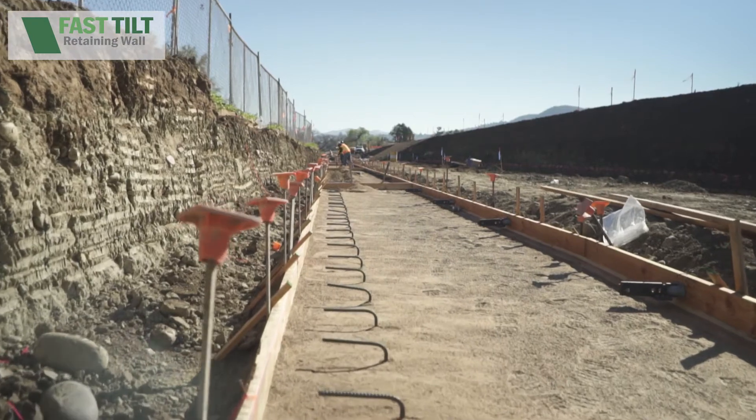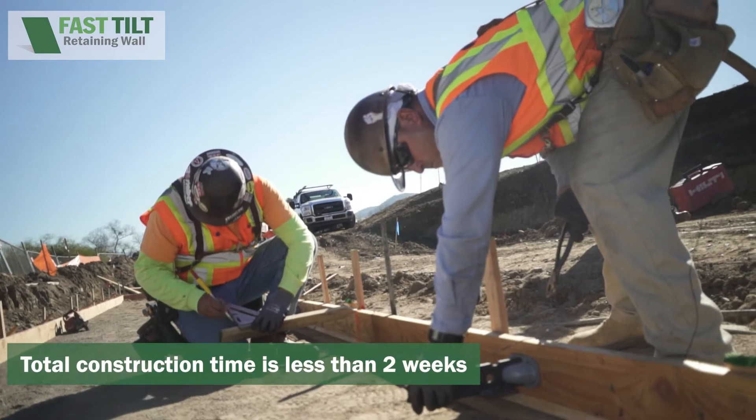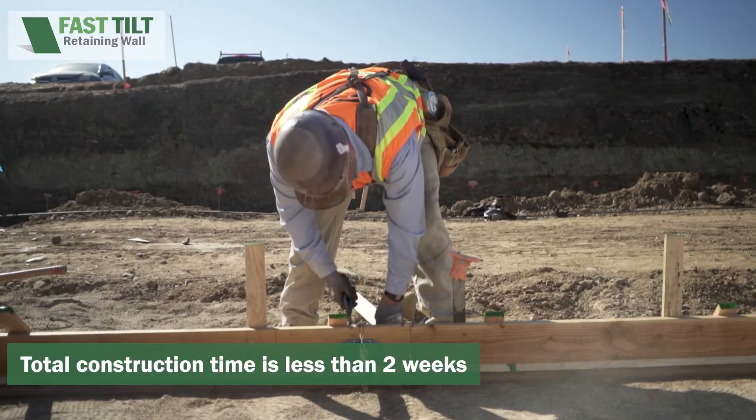We'll pour the walls, and as soon as the walls are cured, we'll be setting the walls on top of the footing. This entire wall will be completed in two weeks. It's extremely fast for a 400-foot-long, six-foot-tall wall. That's the key to this system — it gives you a lot of flexibility with the speed that you need. We've also been selected because of the finish we can provide: a top-cast exposed aggregate colored concrete finish. We'll have rebar completed by the end of the day. Inspection is coming tomorrow, and pour day is on Wednesday.